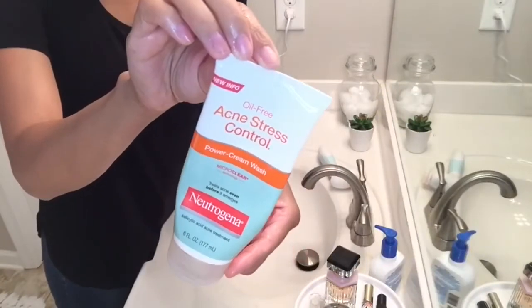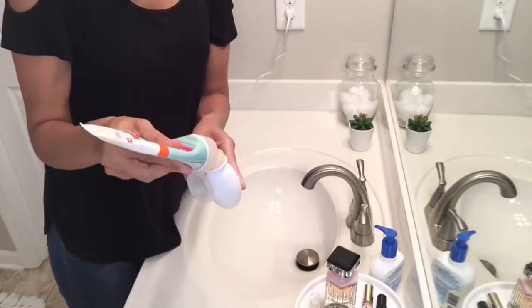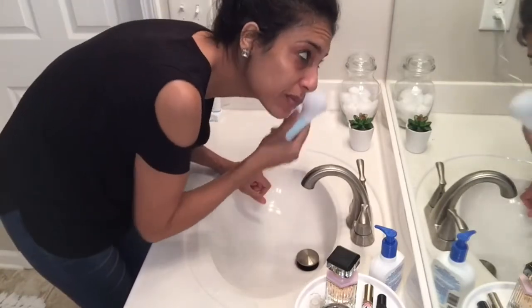Next I'm going to be using my acne stress control by Neutrogena, and I love this face wash. It really does help control my breakouts because I do have super sensitive skin and I'm always breaking out.